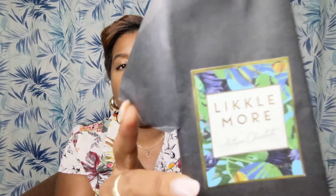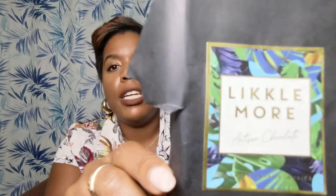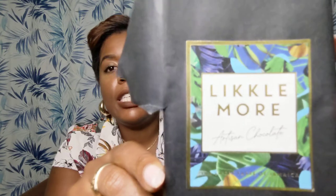Hello again, welcome back to my channel. Today we're going to be doing two things: a chocolate review and a wine review. This chocolate is Lycamore chocolate — this is the second time I'm making this video because the first one just disappeared on me. Lycamore artisan chocolates, sweet taste of Jamaica.